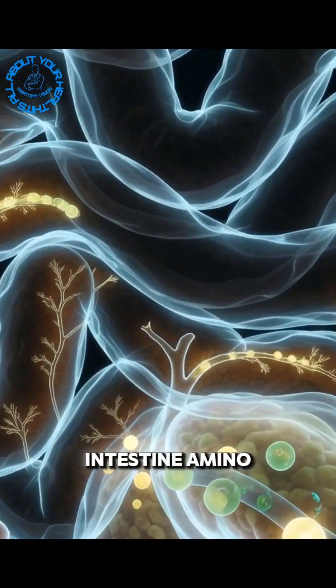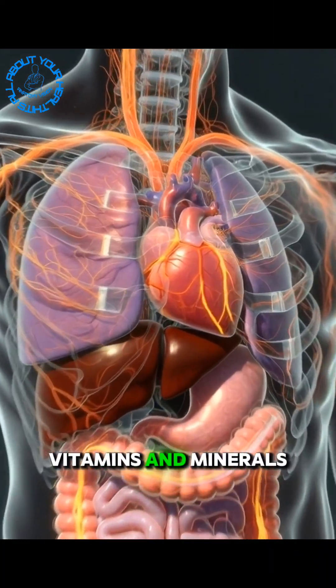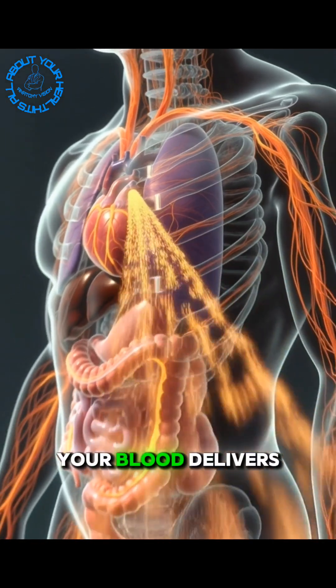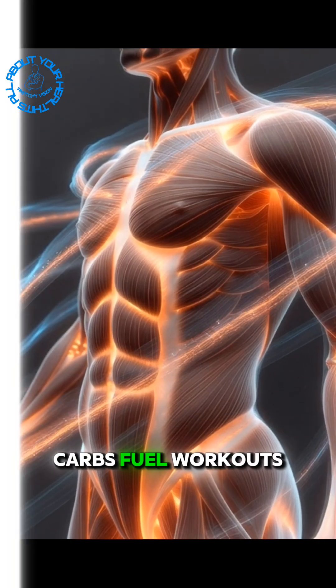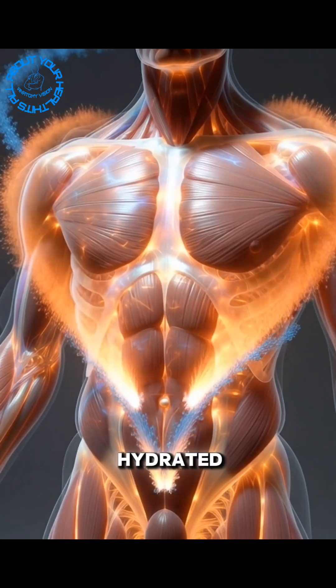In the small intestine, amino acids, carbs, healthy fats, vitamins, and minerals are absorbed into the bloodstream. Your blood delivers these nutrients to your muscles. Proteins repair and grow muscle, carbs fuel workouts, fats support hormones, and fluids keep muscles hydrated.